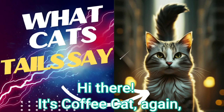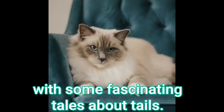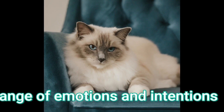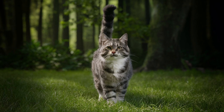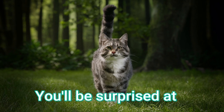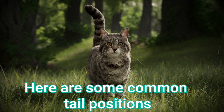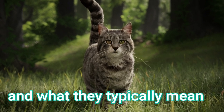Hi there! It's Coffee Cat again, with some fascinating tales about tails. Cats use their tails to communicate a wide range of emotions and intentions. You'll be surprised at how communicative our tails can be. Here are some common tail positions and what they typically mean.